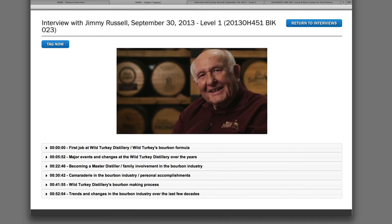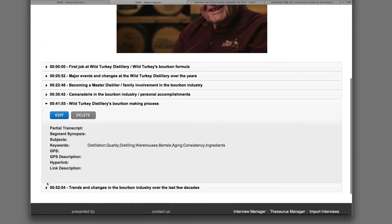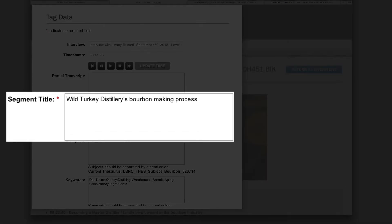When indexing in OHMS, each segment must have a title. This title is the main content of a level 1 index and provides the user with basic information about the content within the segment. The title must be as informative as possible while at the same time not overwhelming the user with too much detail. Because the example segment is about the steps involved in making bourbon, we will call it 'Wild Turkey Distillery's Bourbon Making Process.'